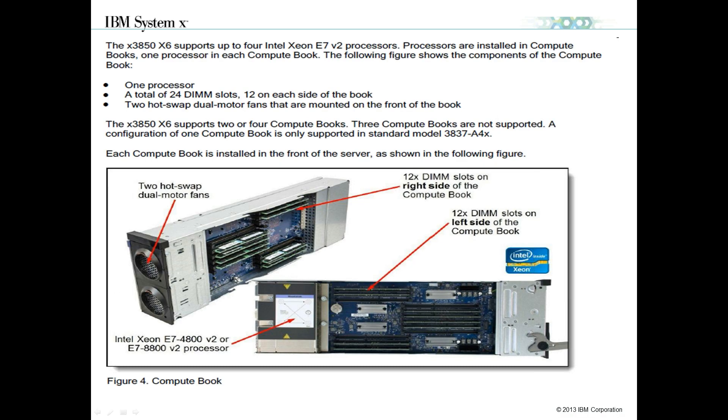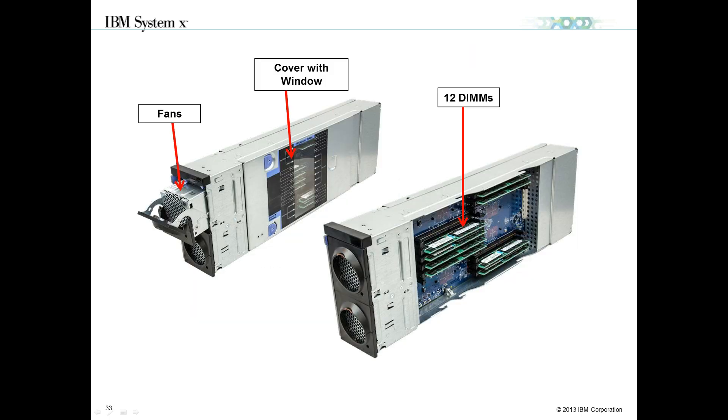Pulling the compute book out, it consists of one E7-based processor and up to 24 hot-swap DIMM slots. The compute books have transparent covers so you can actually view the DIMMs themselves — important for light path diagnostics. Because of the large memory capacity with up to 96 DIMM slots total and 24 DIMMs per compute book, if you have a DIMM failure you can view which DIMM failed without pulling the cover off.